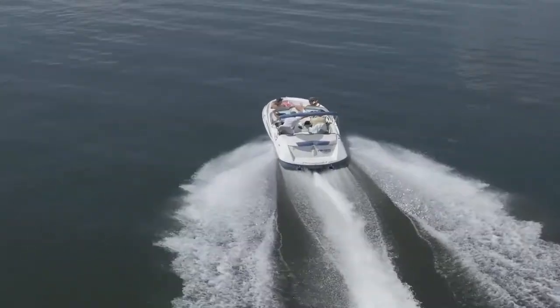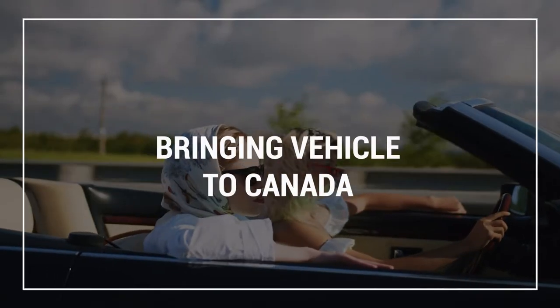Brandon Miller here. I just wanted to do a really quick video about bringing a vehicle to Canada. Maybe if you're in another country where you have to put it on a boat, maybe it's not something you want to do. But if you're in the United States and you want to drive your car across the border, maybe it's something you would consider. So let's talk about can you bring a vehicle to Canada.